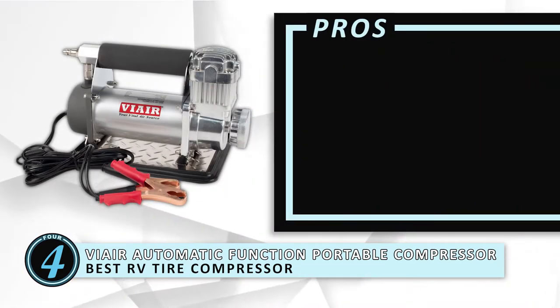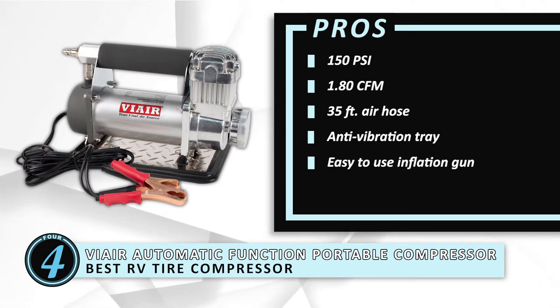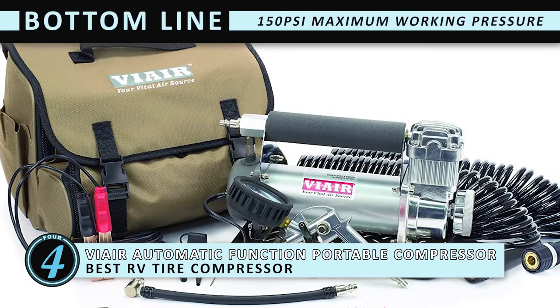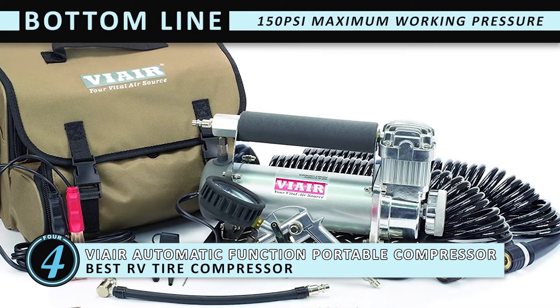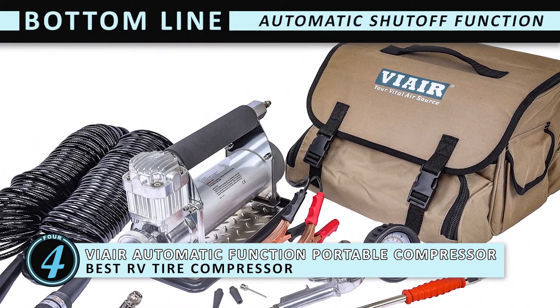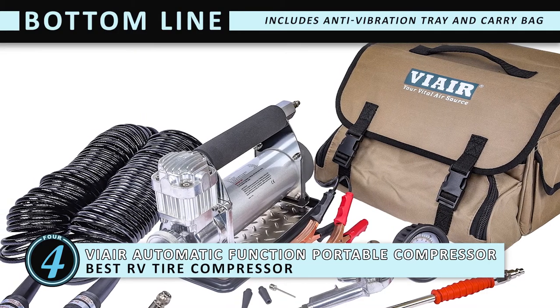Its pros are: 150 psi, 1.8 CFM, 35-foot air hose, anti-vibration tray, and easy-to-use inflation gun. However, the pressure gauge is inaccurate. Bottom line is, with a maximum working pressure of 150 psi, this model is the best RV tire inflator. Since it has an automatic shut-off function, the unit powers down if it is not actively filling tires. An anti-vibration tray and carry bag are included with the product.